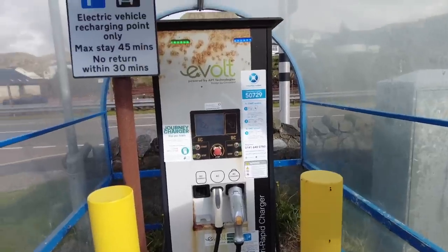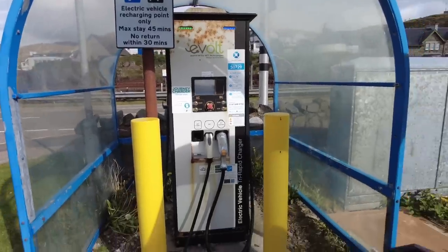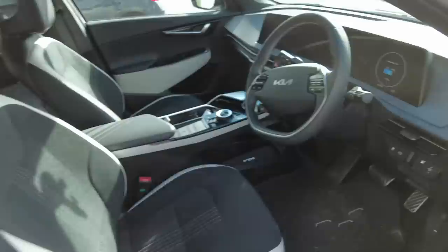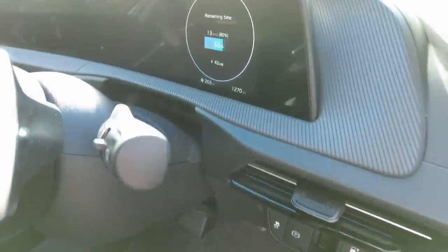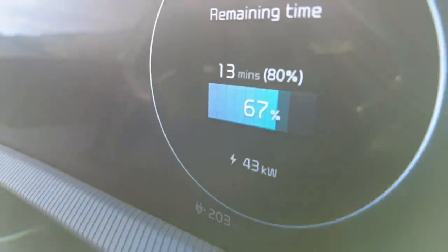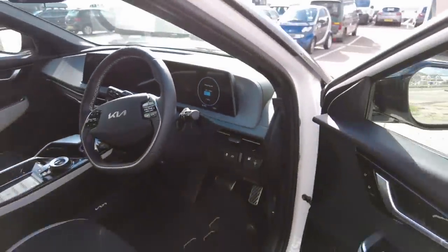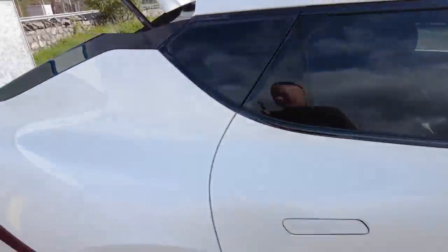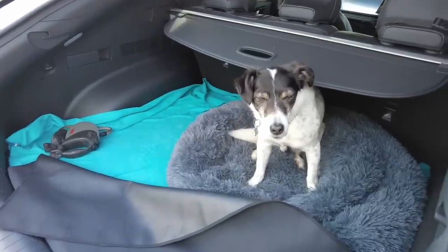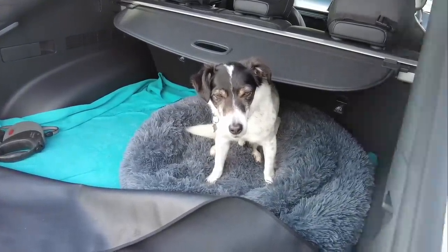There's a 45-minute parking limit here, but we're only topping up to 80% on DC fast charge. We're getting 43 kilowatts with 13 minutes left to reach 80%, so let's take Dougal for a 13-minute walk. How do you fancy that, Dougal?